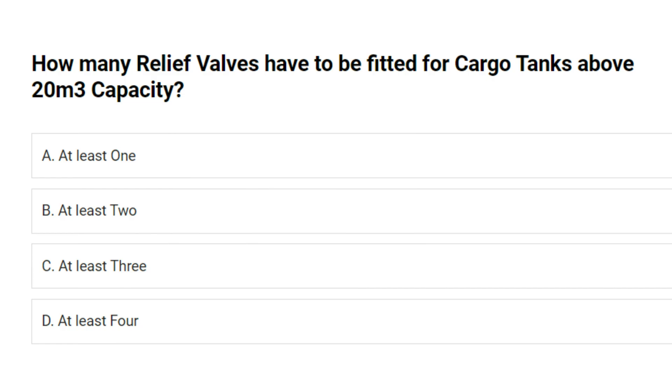How many relief valves have to be fitted for cargo tanks above 20 cubic meters capacity? A. At least one. B. At least two. C. At least three. D. At least four. Answer: B. At least two.